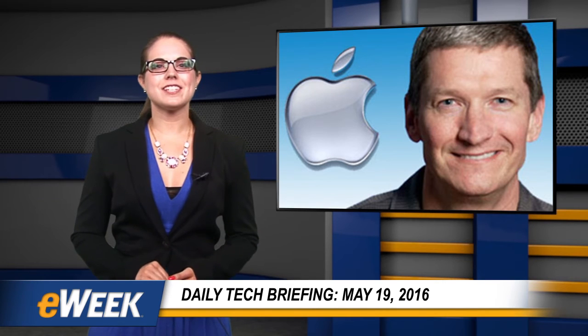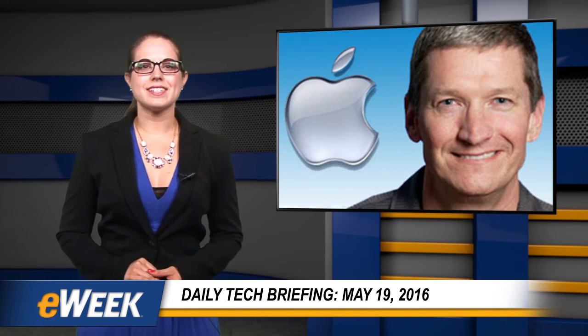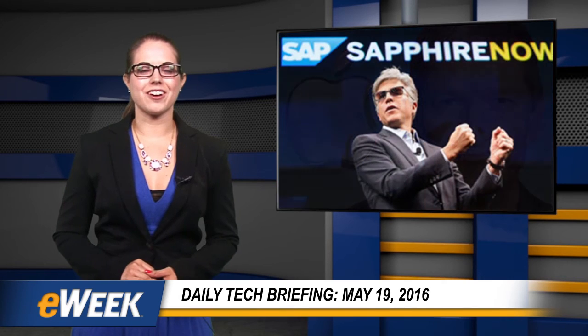The announcement was made May 18th. The facility in Bengaluru, the home of India's startup scene, will provide assistance and expertise on best practices, skills training and design, quality and performance improvements for their iOS apps.